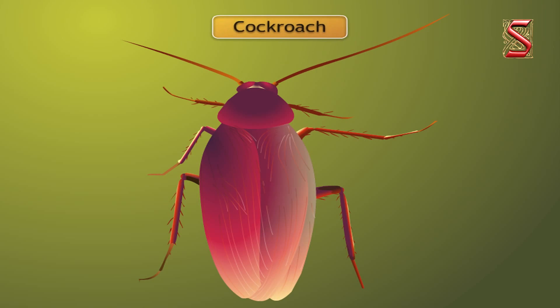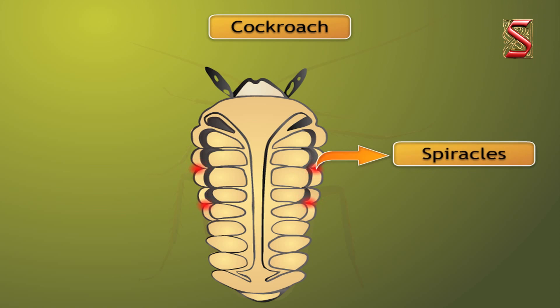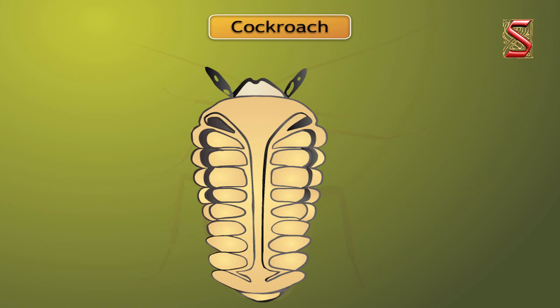Take for example a cockroach. It has small openings on the sides of its body called spiracles. These insects have a network of air tubes called trachea for gas exchange. Oxygen-rich air rushes through spiracles into the tracheal tubes and then diffuses into the body tissues, reaching every cell in the body.